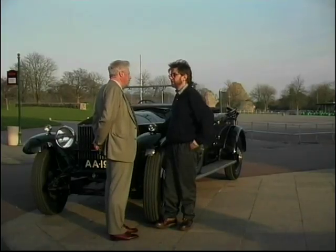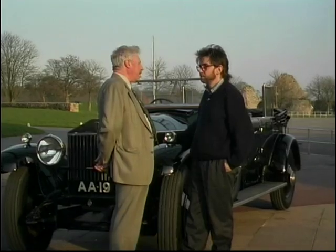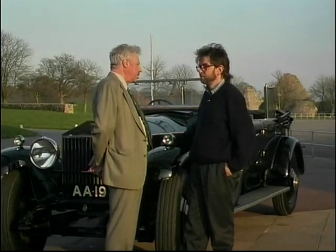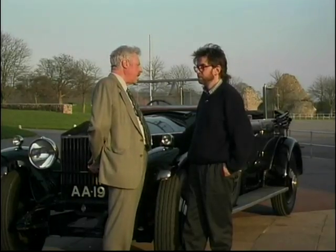Well, this was a car that was owned by Lord Montague's father. And when he died in 1929, the family sold it and it got lost. Obviously, people weren't very interested at that time in what was happening to old cars. When the present Lord Montague started the Montague Motor Museum in 1952, one of the things he was keen to do was to find his father's old car.